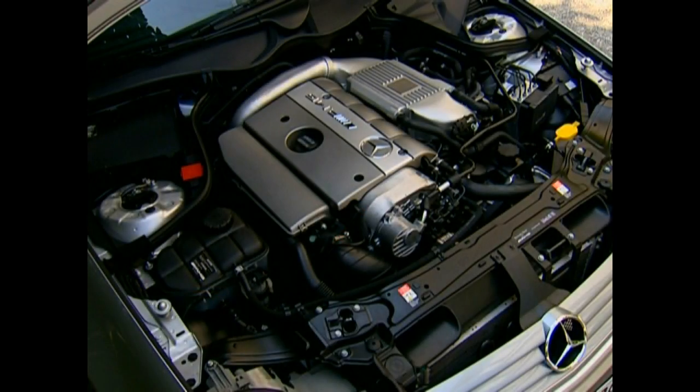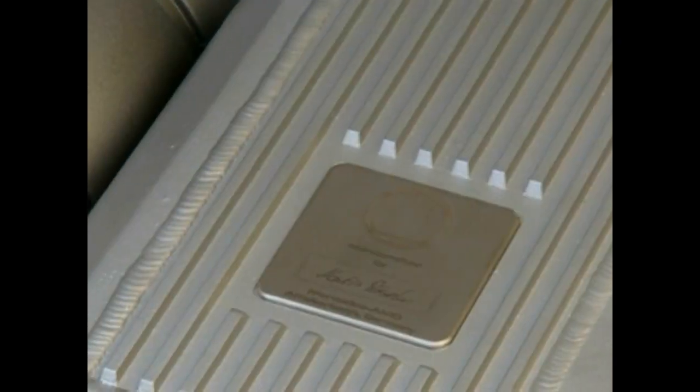At 231 horsepower, the diesel version C30 CDI AMG was not bad either.